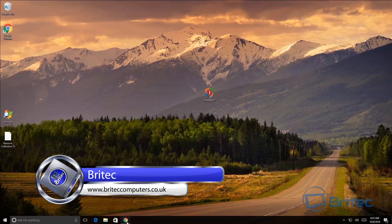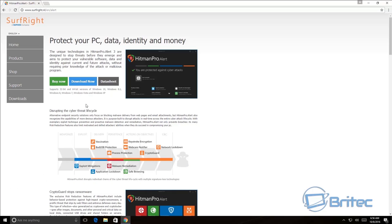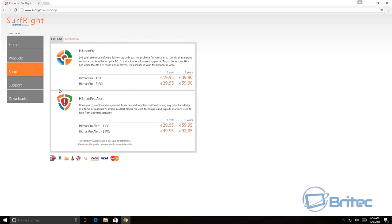Here's another ransomware test video, this time with software called HitmanPro Alert. You guys have been requesting this on the forums, in the comment section, and via messages. Let's take a look at HitmanPro Alert and what it does. If you want to use it to protect yourself against ransomware, it comes with a CryptoGuard feature, but it's not cheap — HitmanPro Alert for one PC for one year is 29.95, and for three years 59.95.